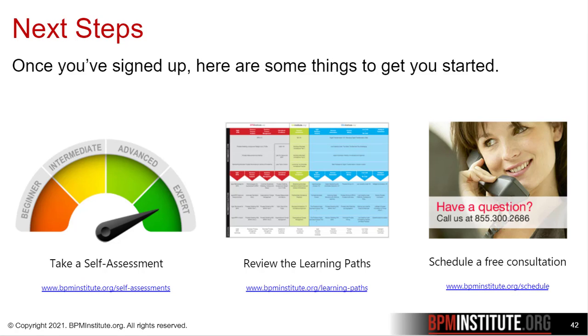Review the learning paths — you'll find complete course descriptions, scheduling, and registration options there. And if you have any questions, please schedule a free consultation.